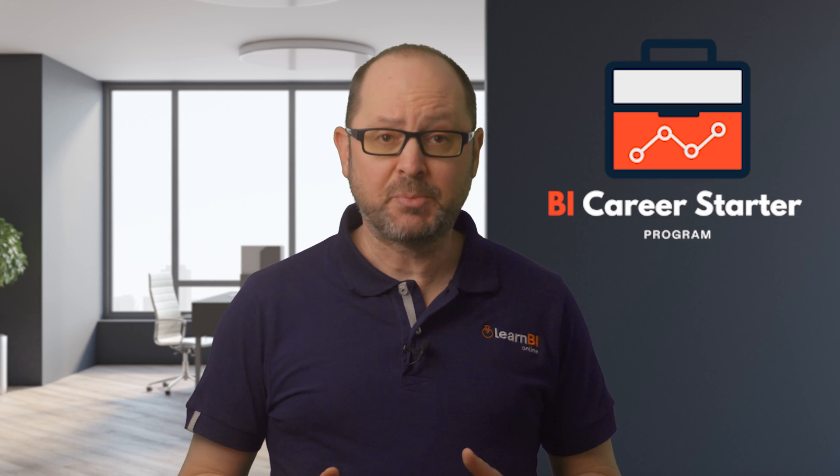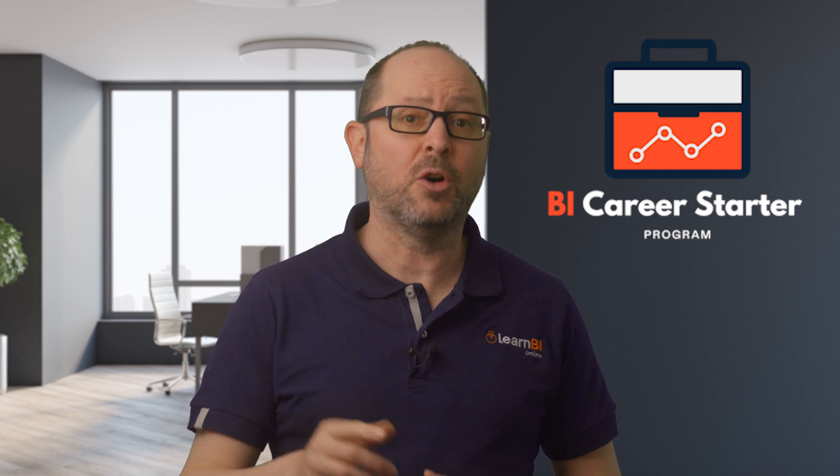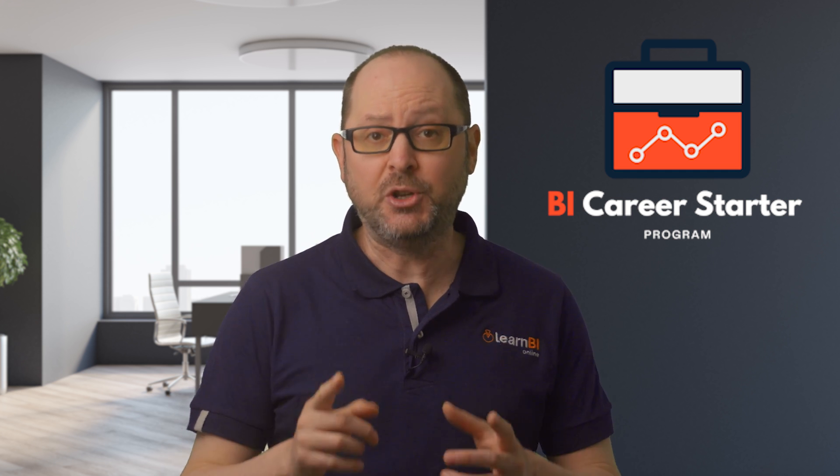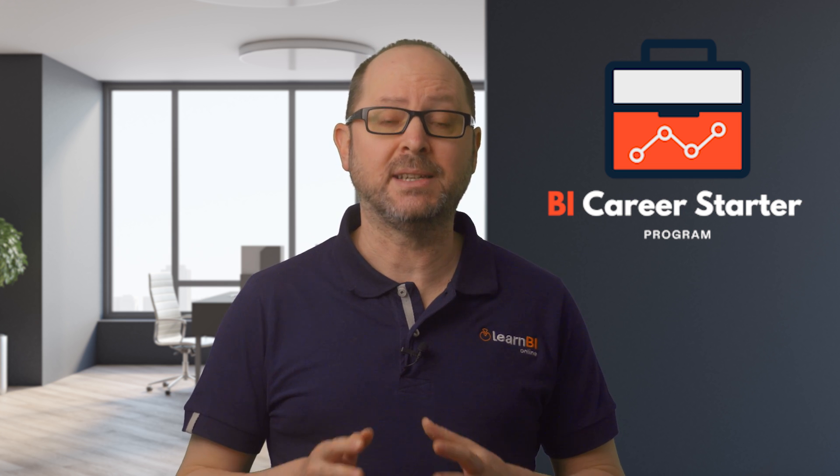The BI Career Starter Program is a 12-week program designed with one specific goal in mind: to help you land a job as a BI analyst and start your career in business intelligence.